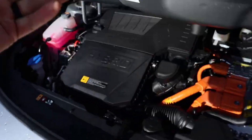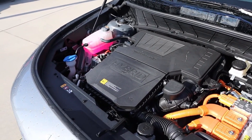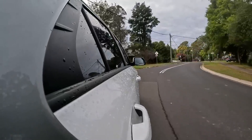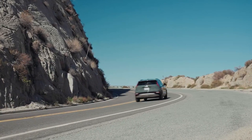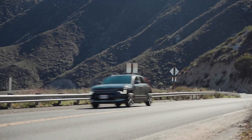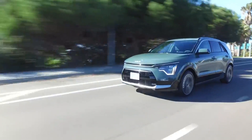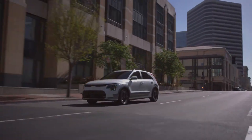Under the hood, things get interesting. Every hybrid Niro comes with a 139-horsepower powertrain, which is solid for everyday driving and fuel economy. But if you need a little more power, the PHEV version cranks it up with 180 horses. Plus, the PHEV gives you about 30 miles of electric-only range on a full charge — perfect for short commutes or running errands around town without burning a drop of gas.